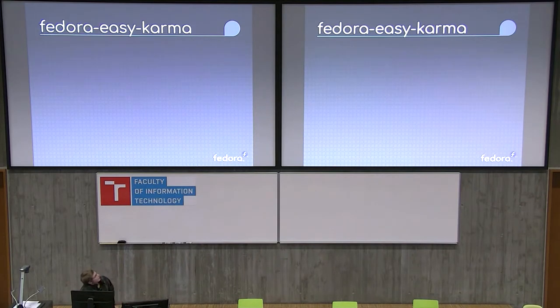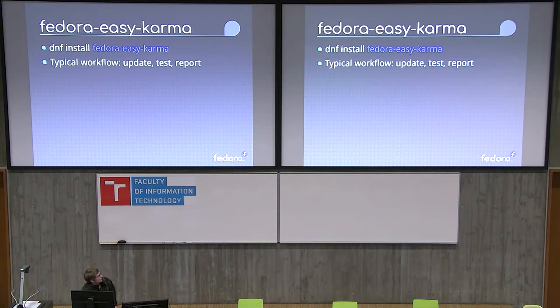The easiest way I've found to test updates and then submit the information was using Fedora Easy Karma, which is a command line tool that allows you to quickly comment and add or subtract karma from updates. I found that if I used the actual web page, I could do maybe 10 an hour, but using Fedora Easy Karma, you can do 10 in five minutes if you're really moving.